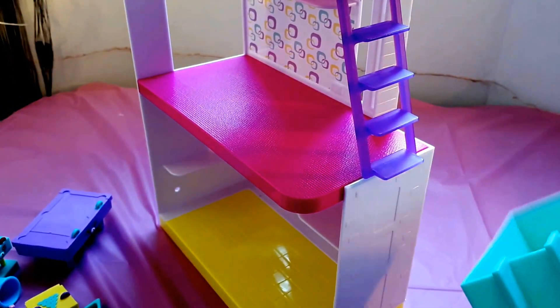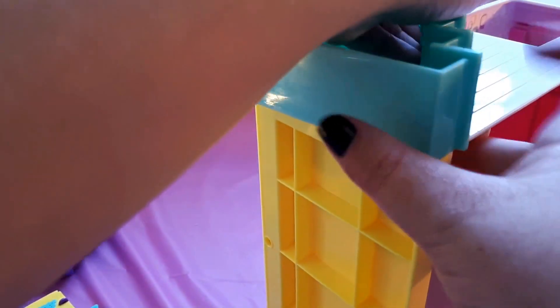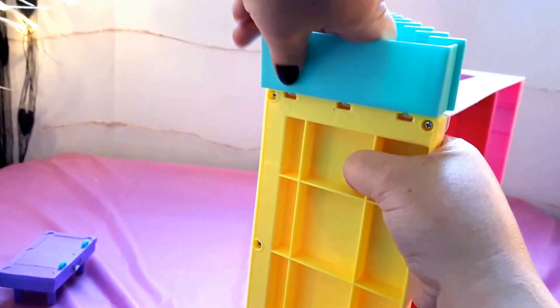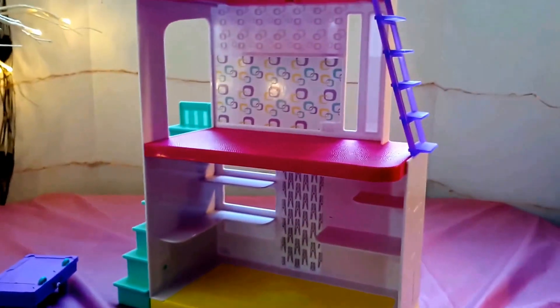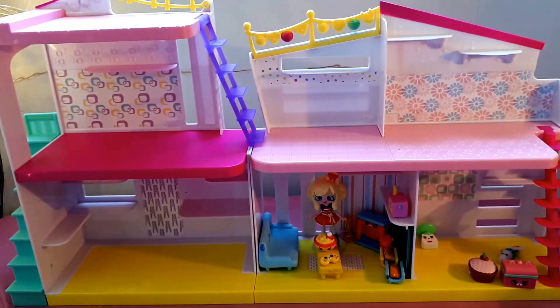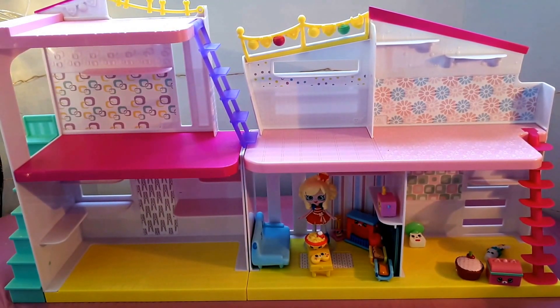Now the next piece. Let's see if I can do this. I think it goes right here — just can't get it to attach. There we go, got it! Like that, and the purple stairs like that. Now, I've got the Happy Home, and it says this part is attachable to the Happy Home. These are the two houses attached together — they attach at this point right here. Very easy to do — I did it in like two seconds.